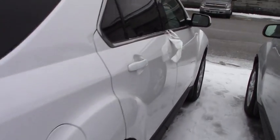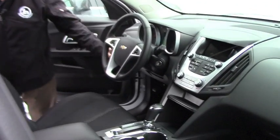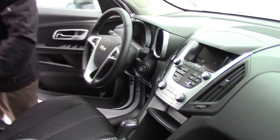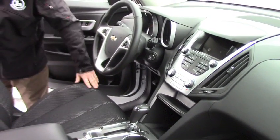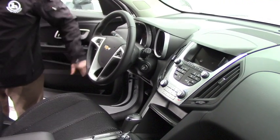Let's look at the inside. Here we are on the inside. Tilt and telescope wheel, automatic, backup camera, sport seating, very nice leather-wrapped steering wheel, and Bluetooth on the steering wheel.